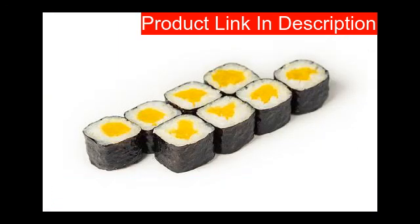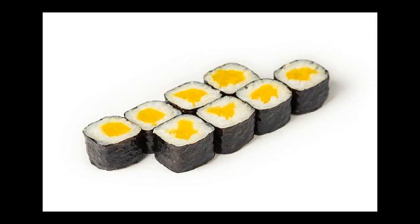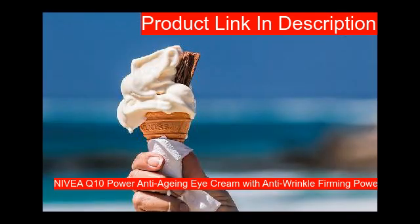Heart instantly eliminates fine lines and drastically reduces wrinkles, puffiness, eye bags, and dark circles. Heart delivers dramatic age-reversing results within two minutes of applying. It lifts and tightens tired and sagging skin to leave you looking years younger for up to eight hours. Heart contains Aguline, a powerful anti-aging anti-wrinkle hexapeptide clinically proven to reduce the appearance of wrinkles.